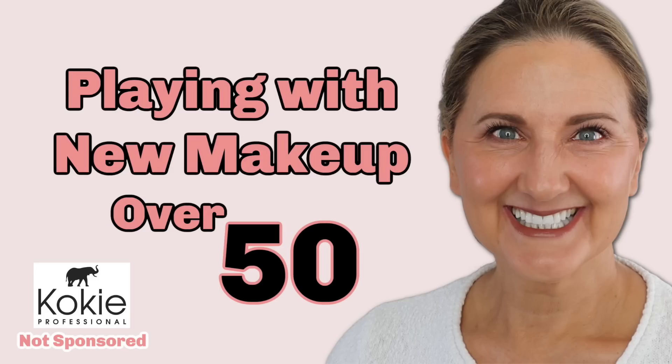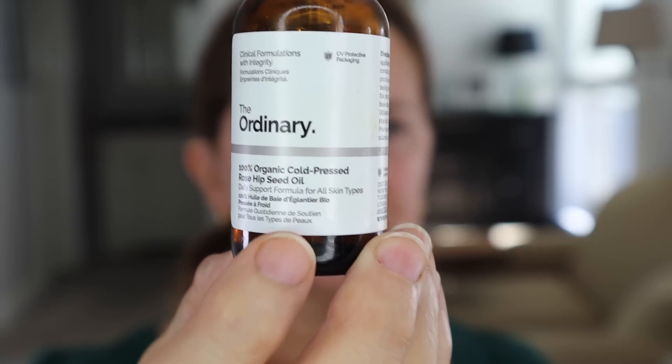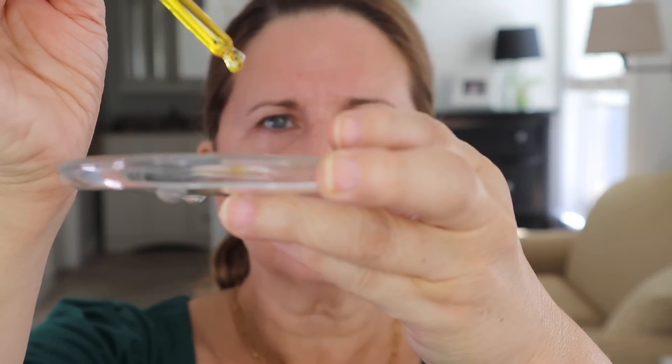I did a video on all Koki products, and I wanted to update you on a few. When I did the video I actually liked the foundation, but I tried it again and it was so cakey and drying. I tried it again today and I like it — it's the Skin Perfect HD Foundation. I added a couple of drops of rosehip seed oil from The Ordinary, which thinned it out just enough to glide across my face. It's not cakey, still gave me medium coverage, and it worked great.